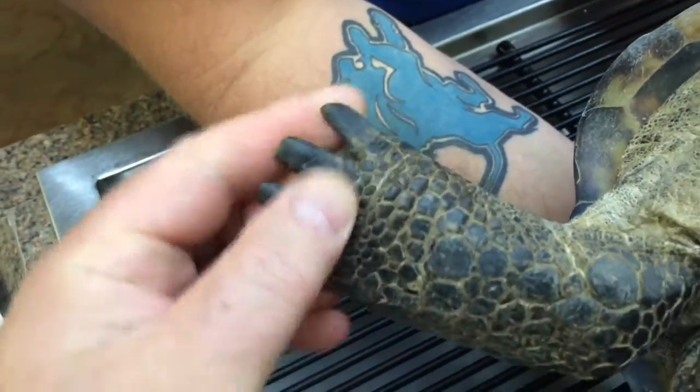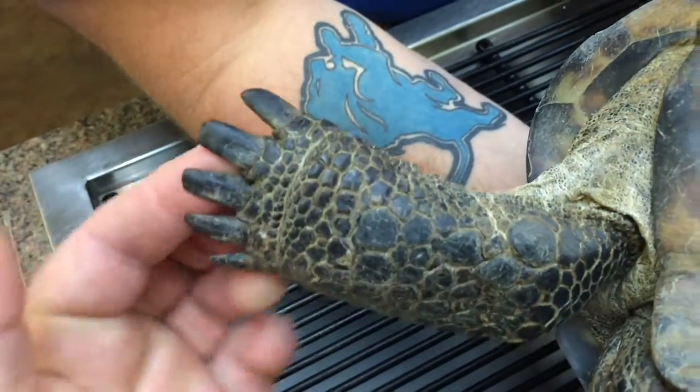Actually, we're looking pretty good overall. These things are awesome.